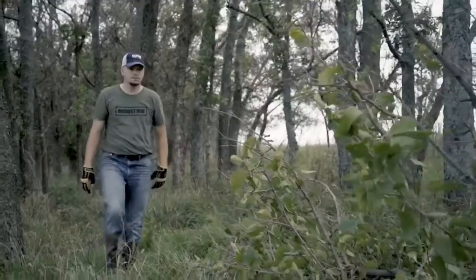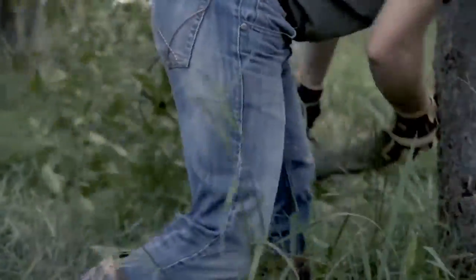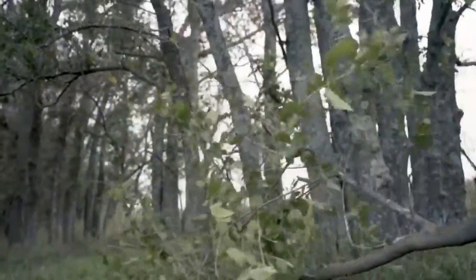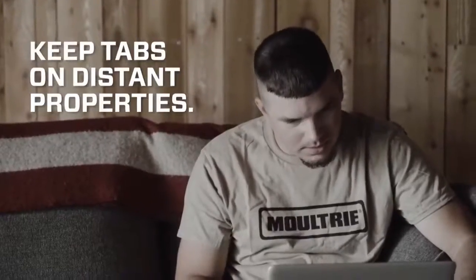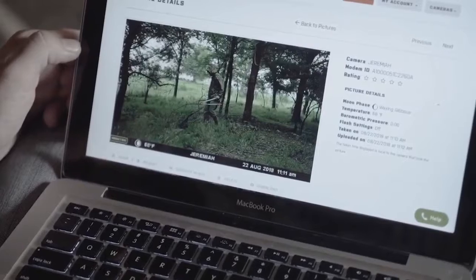Pulling cards only to find picture after picture of the same down limb is frustrating. If something obstructs a cam, you'll know sooner rather than later. For monitoring properties far from home, cellular cams allow you to keep tabs on your herd, as well as any uninvited visitors.